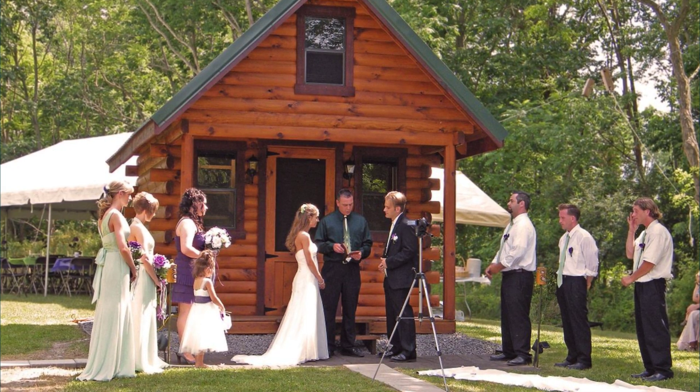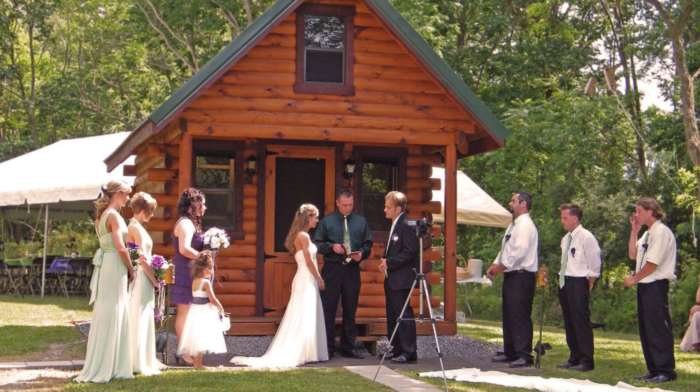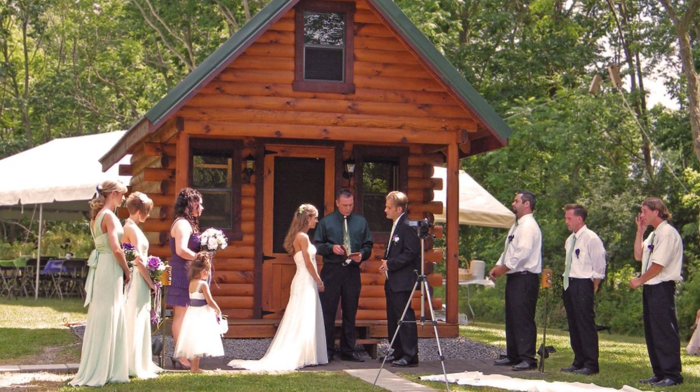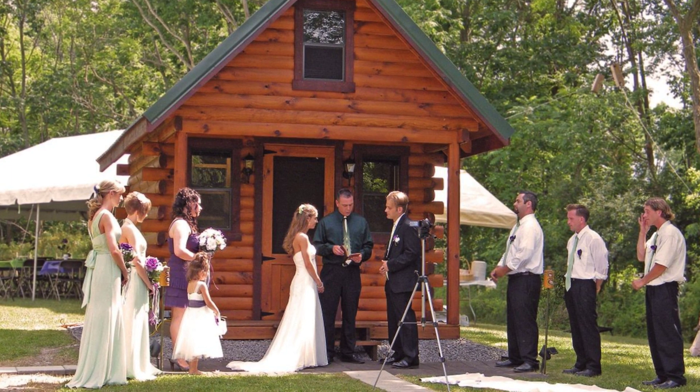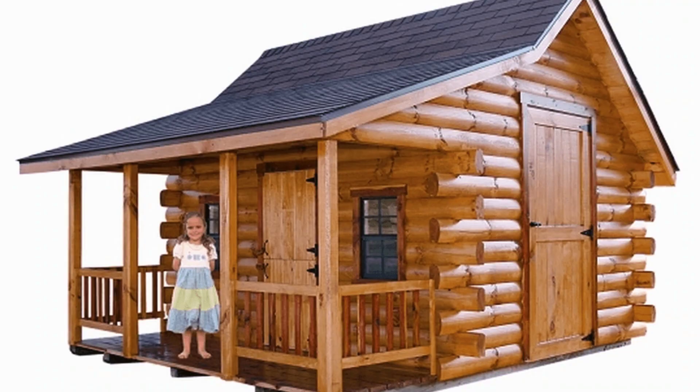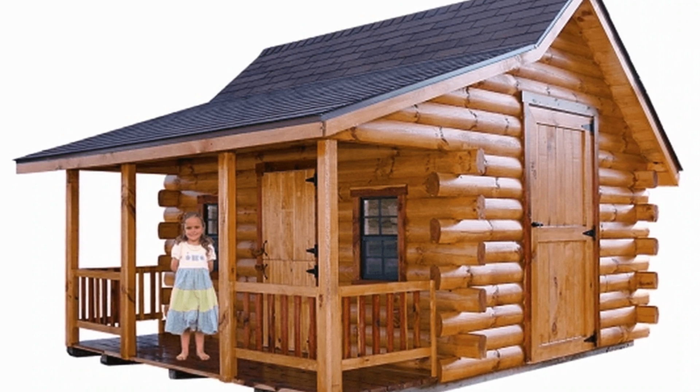The standard features of every Wayside cabin include 30-year shingles, a durable steel roof, permachink staining, tongue and groove floors, and a loft above the porch. On top of that, Wayside offers a number of different features that can be added onto the standard package.